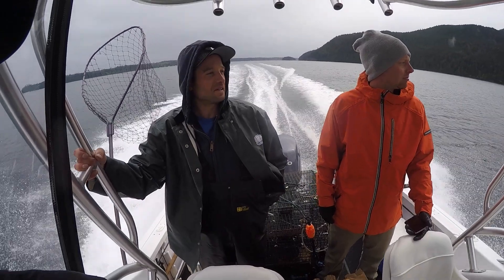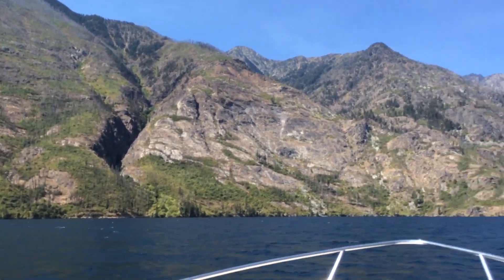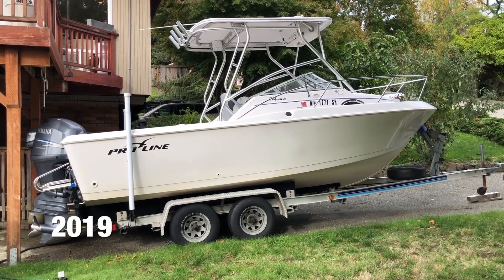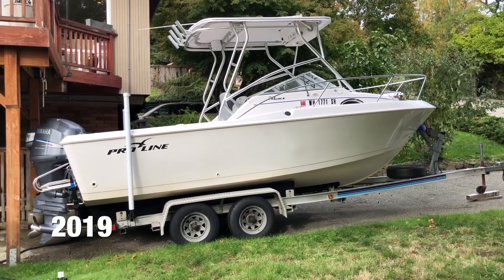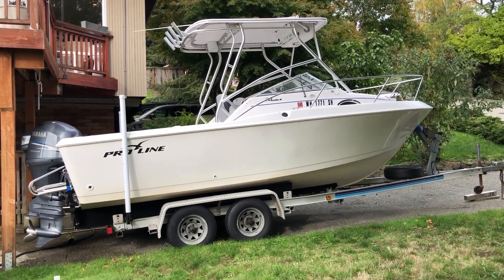Stay tuned for another video about shipping boats, as I have shipped two now, and it's a pretty interesting process. The boat was usable when I got it, and I had a ton of fun with it that first summer. I slowly upgraded and improved it over the last four years.